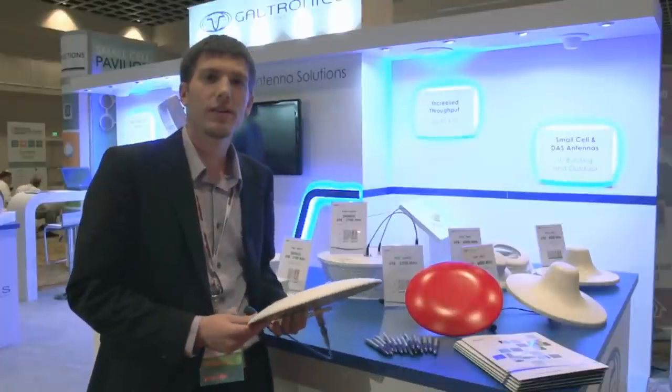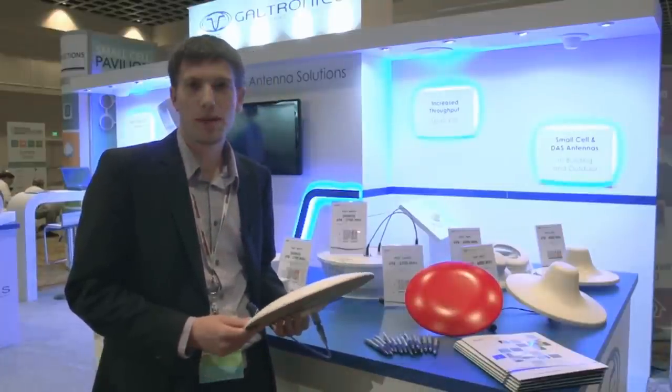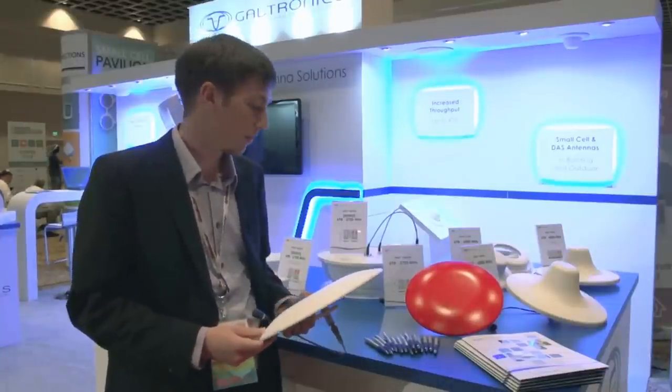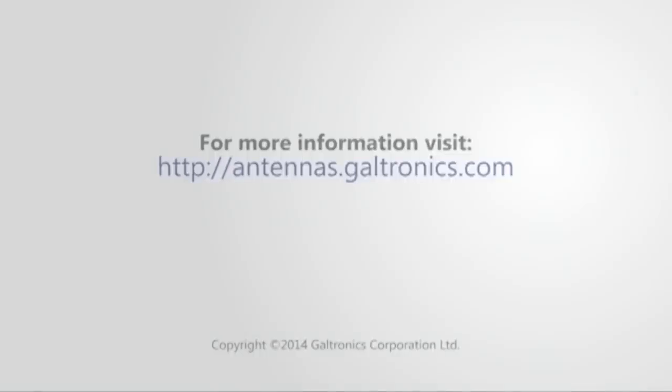It is PIM certified and PIM compliant, meaning it meets a PIM specification of minus 150 dBc at 20 watts input power. This is pretty critical for everybody. Thank you.